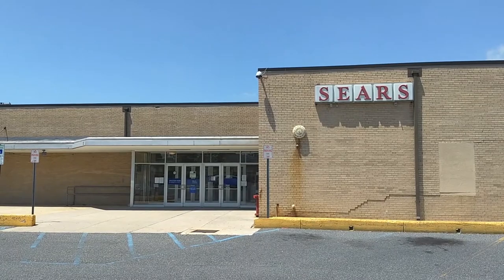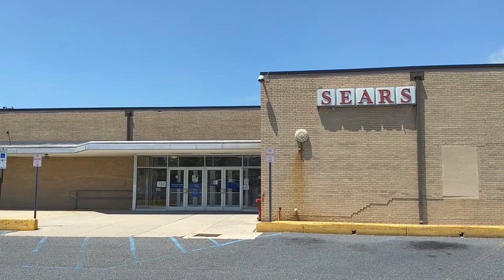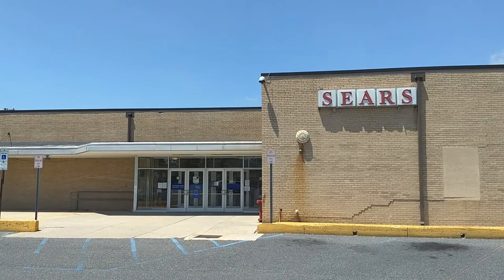This Sears has three separate entrances, and this is the front entrance on Landis Avenue. I think those Sears letters are original to the store.